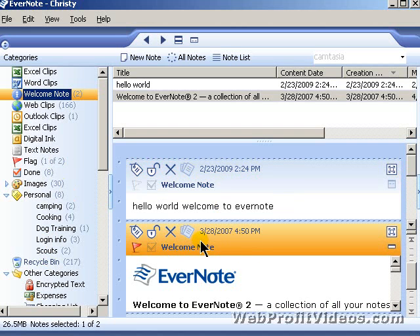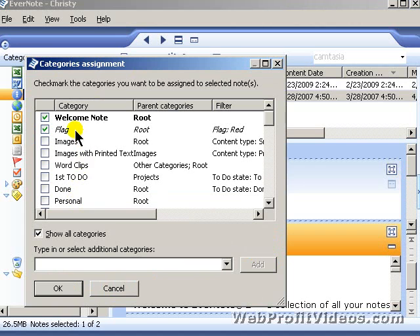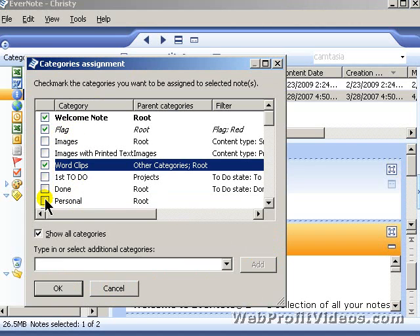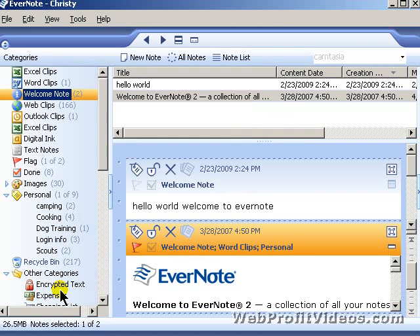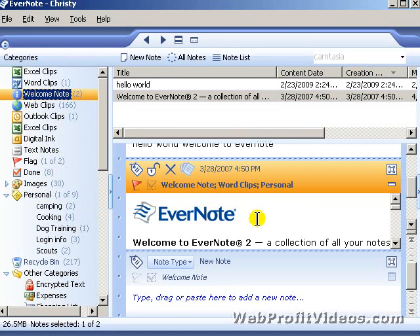You can apply as many categories as you want to each note. I can come over here and choose any of these that I want, and now if I go to whichever category I marked — for example, Personal — I'm going to have that welcome note right under there. I can put as many tags as I want, so I don't have to figure out exactly where something is.